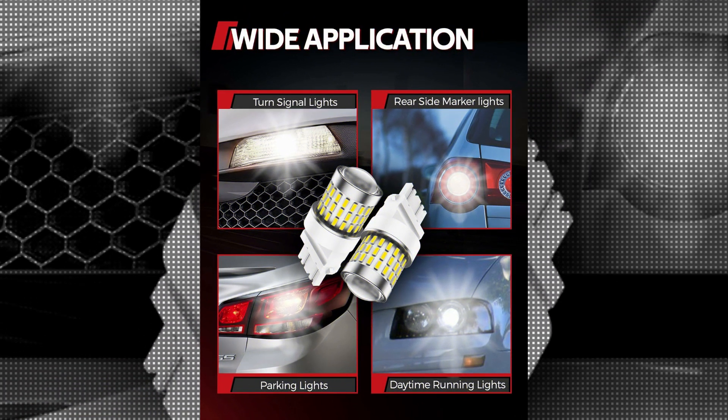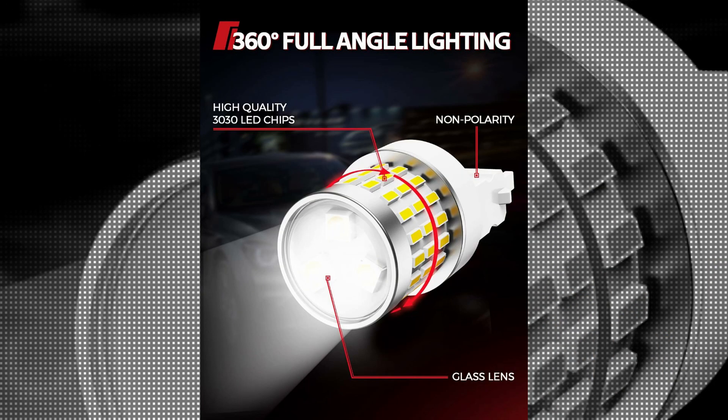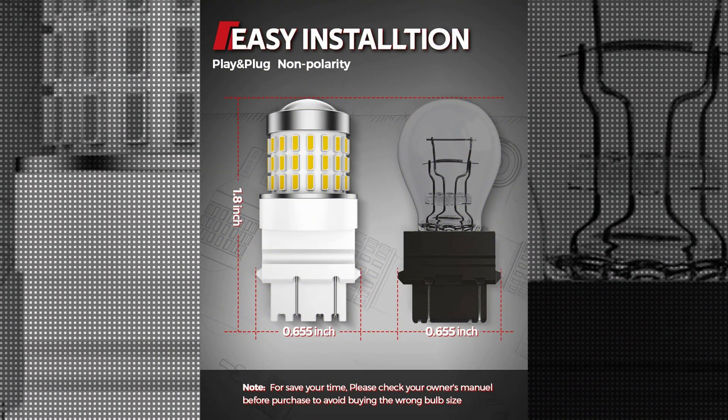Here's a comprehensive review of Torchbeam 3157 LED Bulbs. One of the standout features is their exceptional brightness. They typically produce a crisp, intense light output that is significantly brighter than traditional halogen bulbs. This increased brightness contributes to improved visibility on the road, making them a valuable safety enhancement.